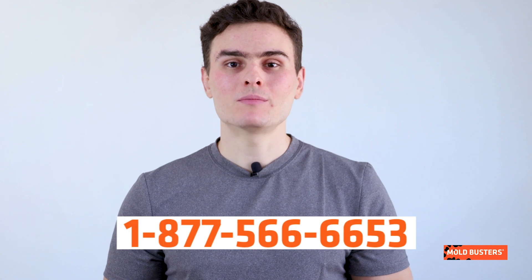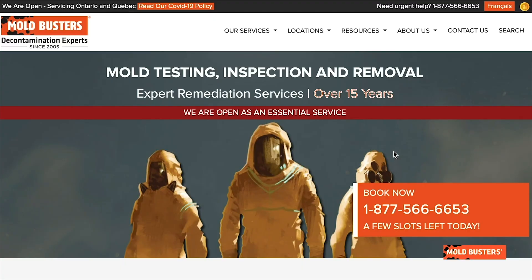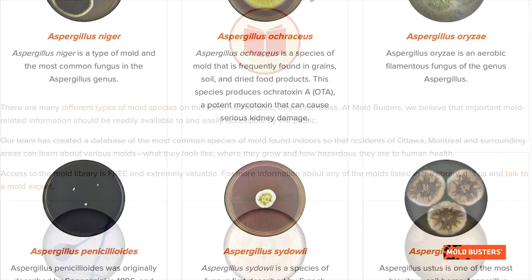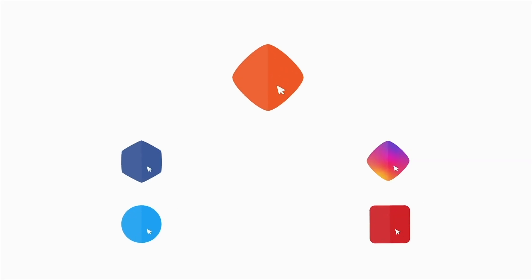Slime molds are usually nothing to worry about. However, if you suspect having a mold problem, call Moldbusters and we will take care of it. To become an expert in identifying mold in your home, and if you want to learn more about molds and other fungi, check our mold library on bossmold.com and subscribe to our channel.